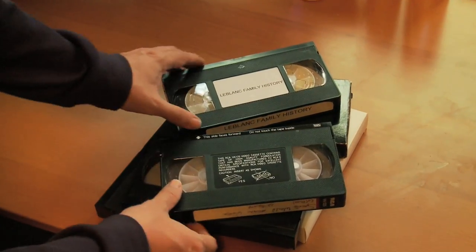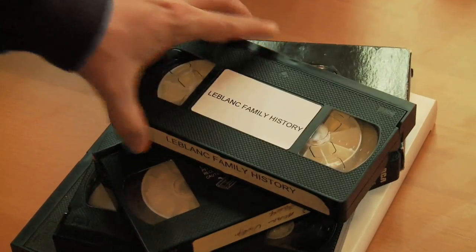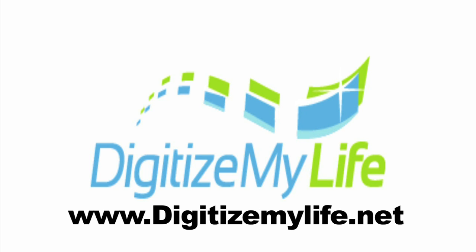Now you know what you need to do with your old videotapes. The question is, what's the easiest and most affordable way to do all this? The answer is Digitize My Life. To find out just how easy and affordable it can be, visit www.digitizemylife.net.